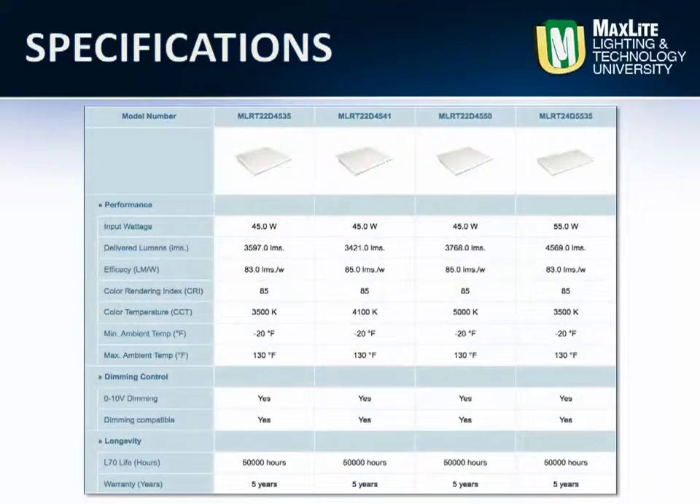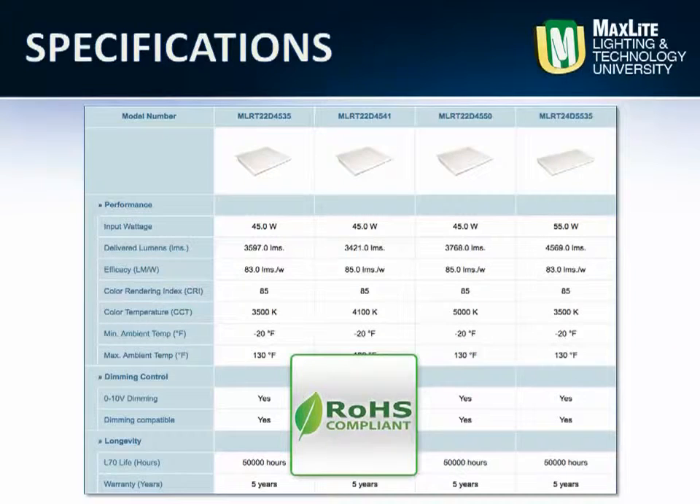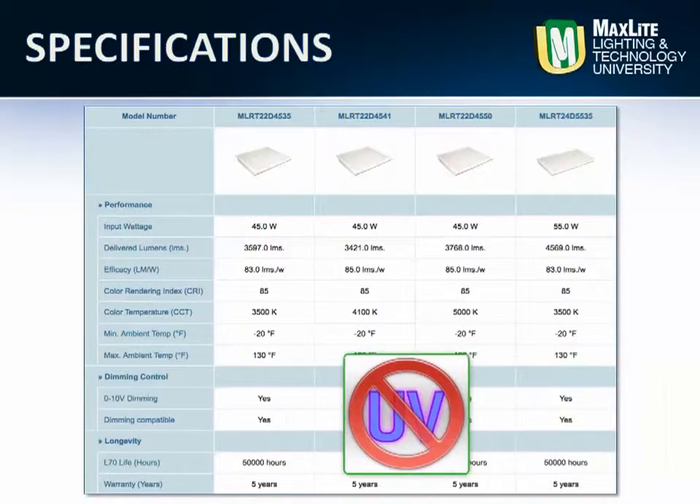The MaxLed Eco-T LED troffers have a universal voltage 120-277V self-contained driver that is UL1310 Class II. The MaxLed LED Eco-T fixtures are mercury-free with no UV.